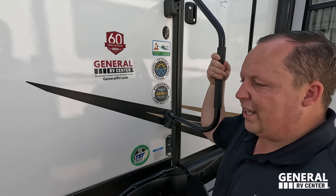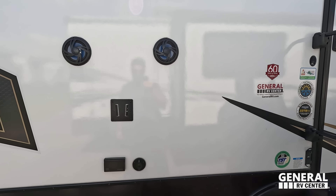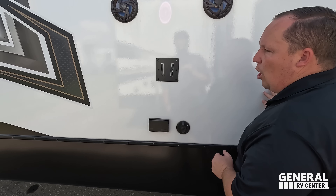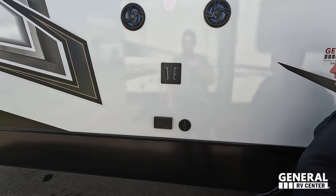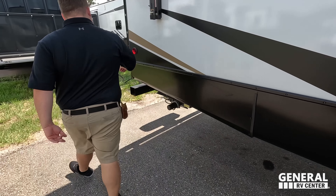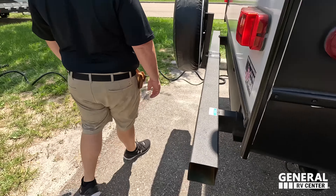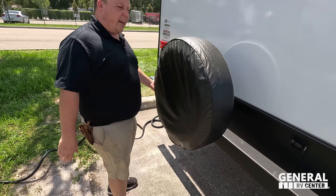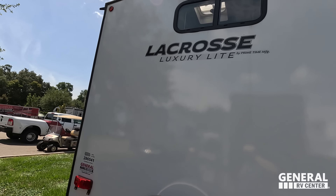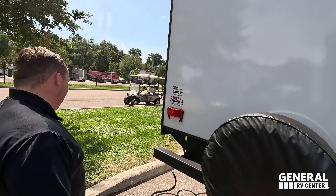Nice big grab handle to get up. Right here we have speakers on the outside, a V-bracket to mount a TV, and power and coax for the TV on the outside. Coming around the back, we have a nice bumper for the stinky slinky, a spare tire carrier, and again, prep for that Furion backup camera. We've got the AC — 50-amp unit — and right underneath the power wheel is where you dump your sewer outlet.